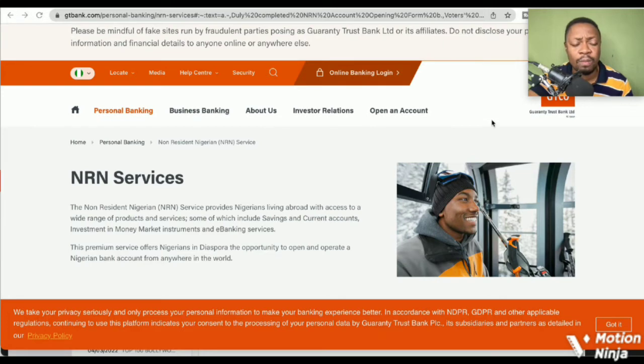In this video I want to show how to open a GTB account outside Nigeria. So if you are not living in Nigeria — you're living in Italy, Spain, the US, wherever you are — you can do that, and that is exactly what we want to go through. This is their official website.